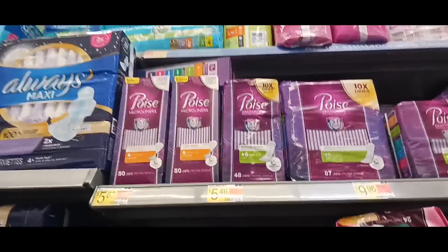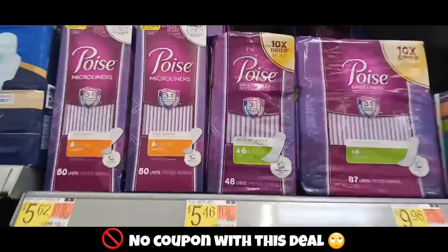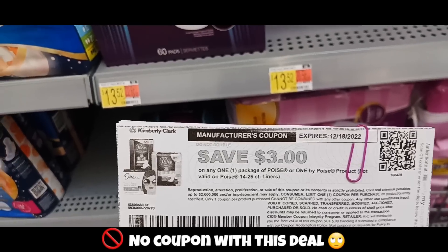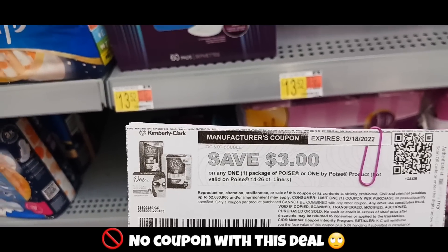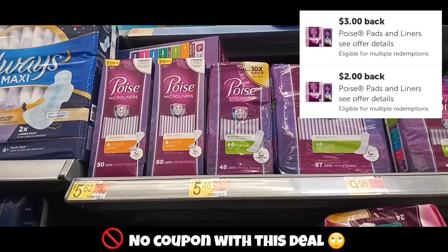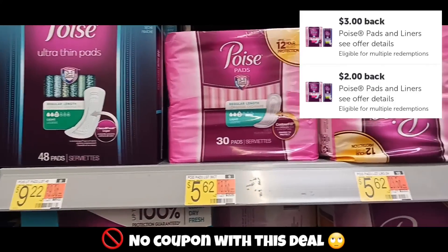This next deal is on the Poise liners, priced at $5.46. I'm grabbing one and using this $3 printable from my IP fairy, ending up paying $2.46 but getting back $3 on Ibotta — making this a 54-cent money maker. I'm also grabbing this other one priced at $5.62.